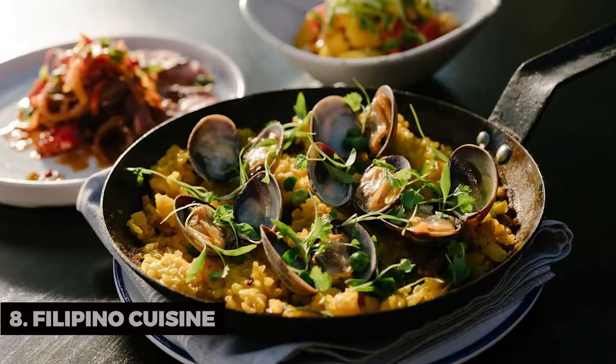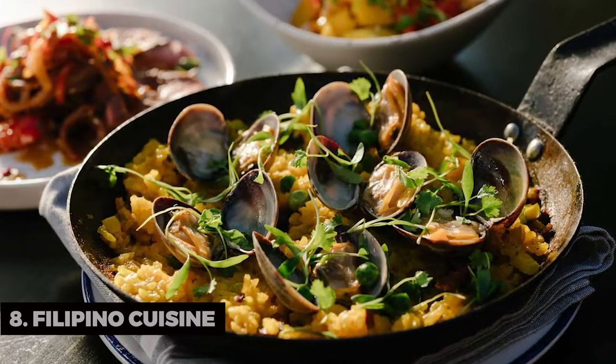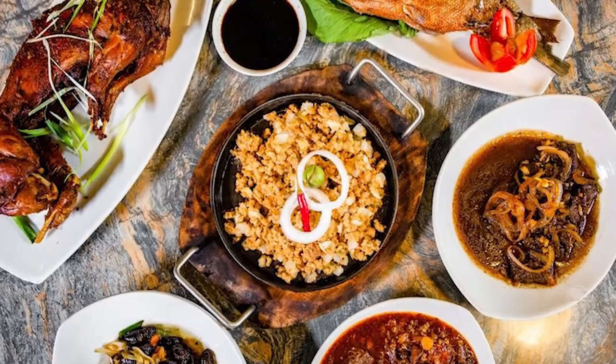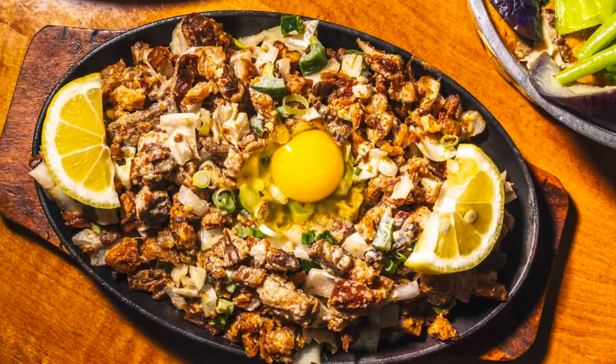Filipino Cuisine. Daly City is famous for its Filipino community, and this is reflected in the delectable Filipino cuisine available. Don't miss the chance to savor authentic dishes.